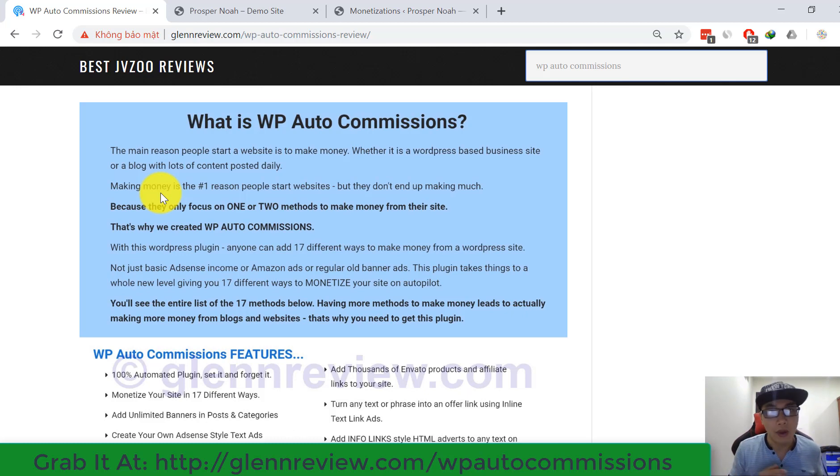The main reason people start a website is to make money — whether it's a WordPress-based business site or a blog with lots of content posted daily. But they don't end up making much because they only focus on one or two methods to make money. That's why WP R2 Commissions was created. With this WordPress plugin, anyone can add 17 different ways to make money from a WordPress website — not just basic AdSense income, Amazon ads, or regular banner ads. This plugin takes things to a whole new level, giving you 17 different ways to make money on autopilot.